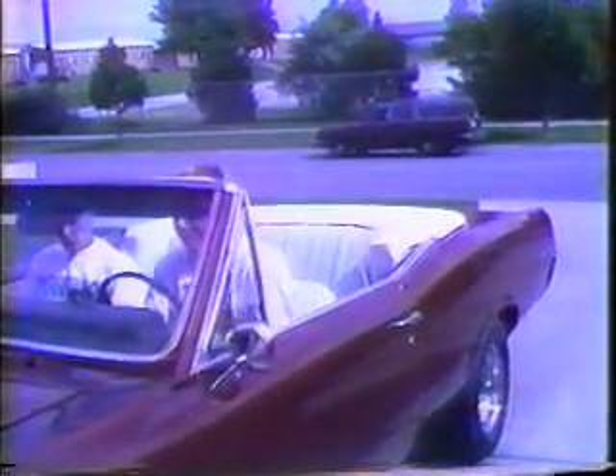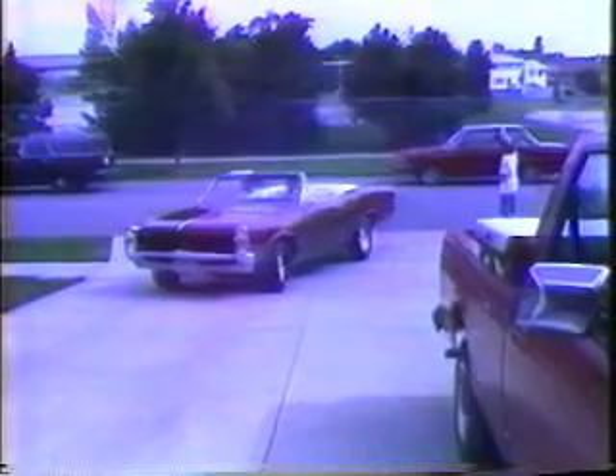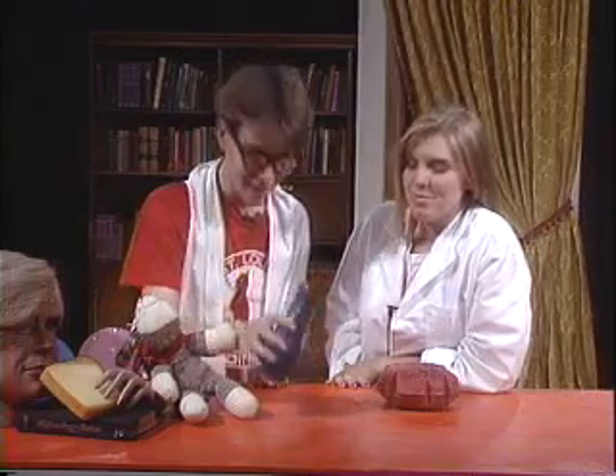There goes our friend Ron driving away. And there is our host Rold waving goodbye. Well, how did you like that boys and girls? I think our pennies are rusted well enough now.